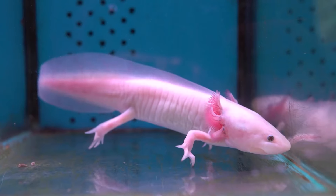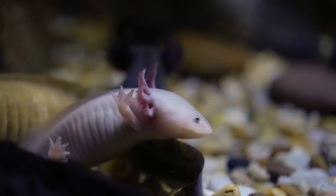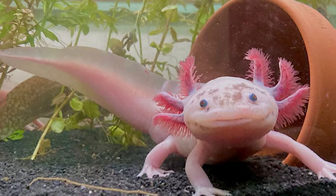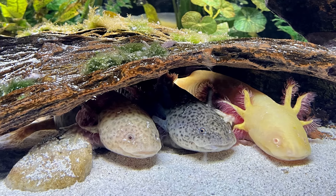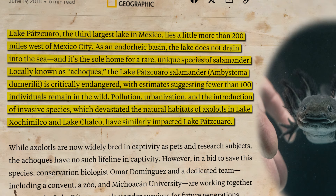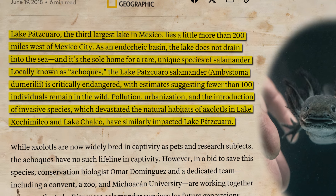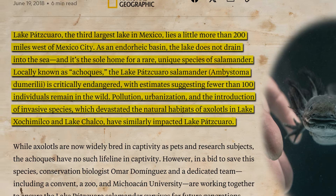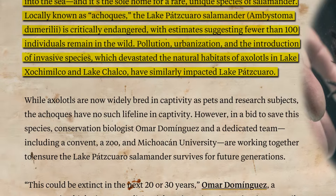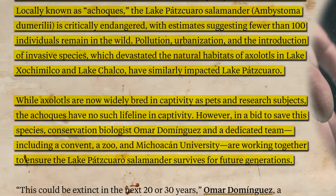Their colors vary — many are pink or white due to captive breeding, but in the wild they often have a darker, more camouflaged appearance. Their soft, feathery gills make them stand out from other amphibians, and they're aquatic for most of their lives. Once widespread in Mexico, axolotls are now critically endangered in the wild. Pollution, urbanization, and the introduction of invasive species have devastated their natural habitats in Lake Xochimilco and Lake Chalco. Fortunately, they are widely bred in captivity, both as pets and as research subjects in laboratories across the world.